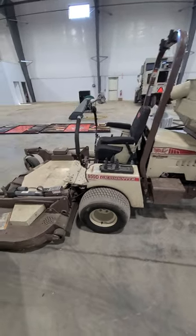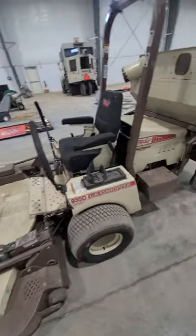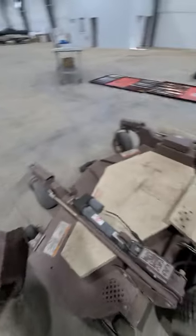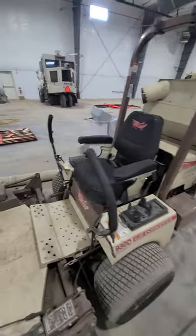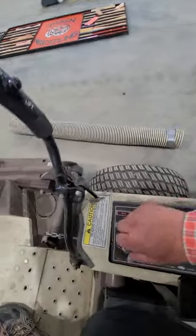This is lot 15B, another 930D Grasshopper mower with the bagger unit and 72-inch power fold deck. I'm going to jump on it and start it up for you. This has 1,758 hours on it.